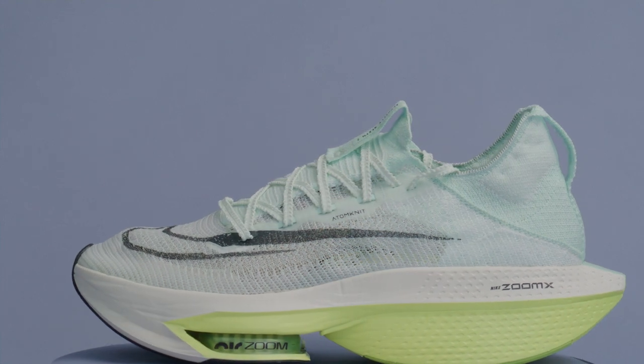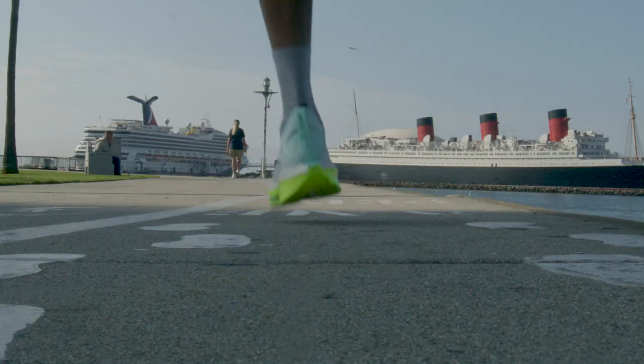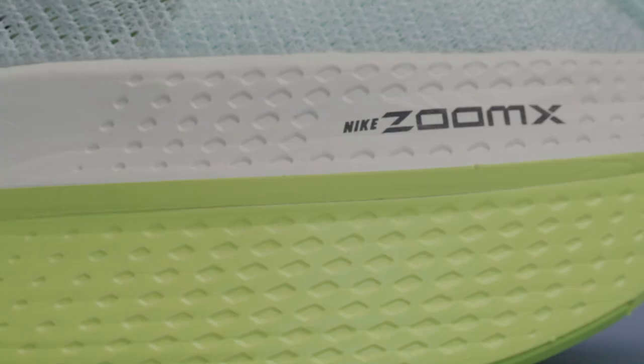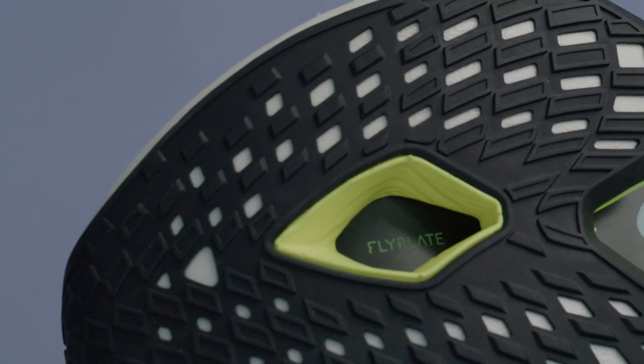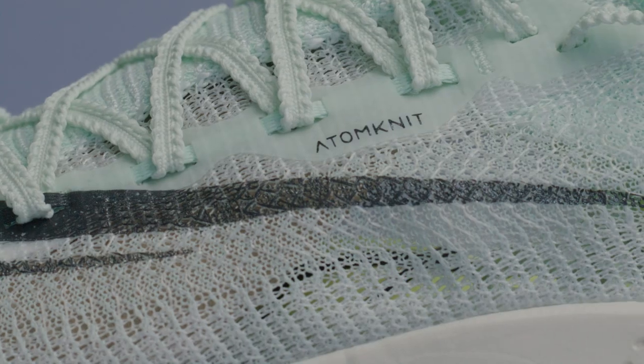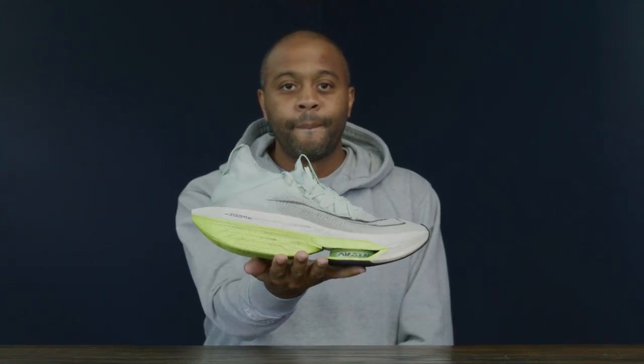The AirZoom AlphaFly Next% 2, aka Air Kipchoge, is primarily a marathon racing shoe. Looking for an elite experience, even if you're an amateur runner? Look into the Nike AlphaFly. At this point, I think Kipchoge could break the marathon world record in flip-flops, but this is the shoe he's currently wearing. Coming in at $275, you're definitely paying for an elite experience. Featuring ZoomX foam, AirZoom units, and a full carbon fiber plate, the only thing missing from this shoe is inserts for jet fuel. You're getting everything Nike has to offer in terms of a fast shoe. Although it's a little heavier than the previous version, the cozy feel of the ZoomX makes it feel like you can run for hours. I've spent several 2-hour-plus and even a 3-hour run in this shoe, and I can't imagine running a marathon in something beyond this.